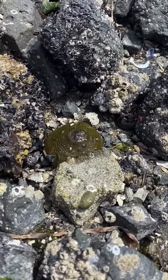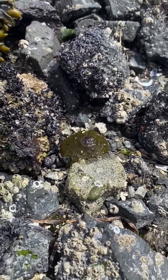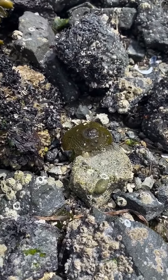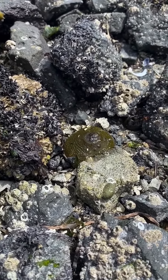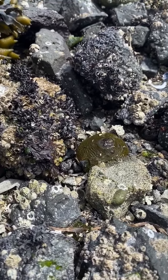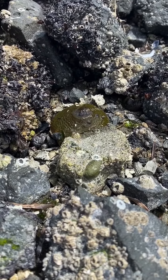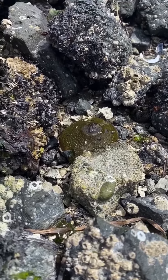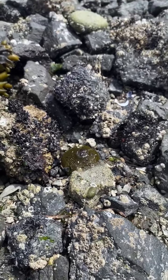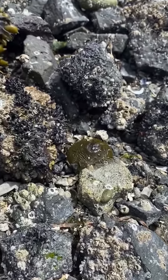Do you remember what this is? That's right, an aggregating anemone. We can learn a lot from Seattle Aquarium naturalists — perhaps we'll be able to attend a program this summer. The aquarium says that you can touch gently with one finger, but it needs to be wet with seawater first. We don't have any seawater around us right now, so we'll just look.